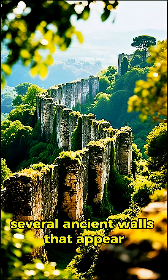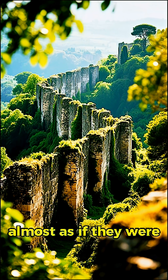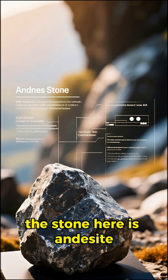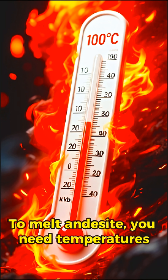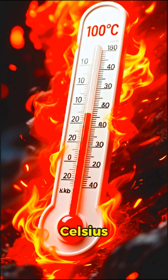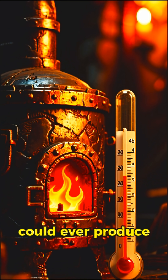In Peru, you can find several ancient walls that appear partially vitrified, almost as if they were blasted with extreme heat. But here is the catch — the stone here is andesite. To melt andesite, you need temperatures over a thousand degrees Celsius. That's way hotter than what most ancient furnaces could ever produce.